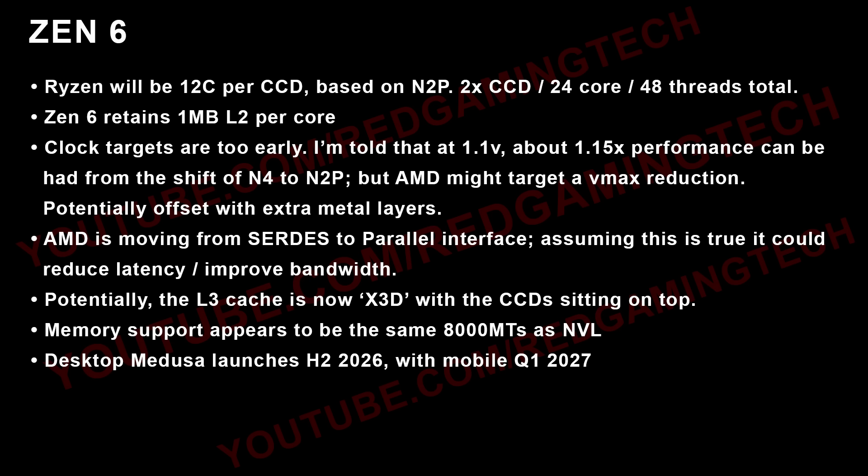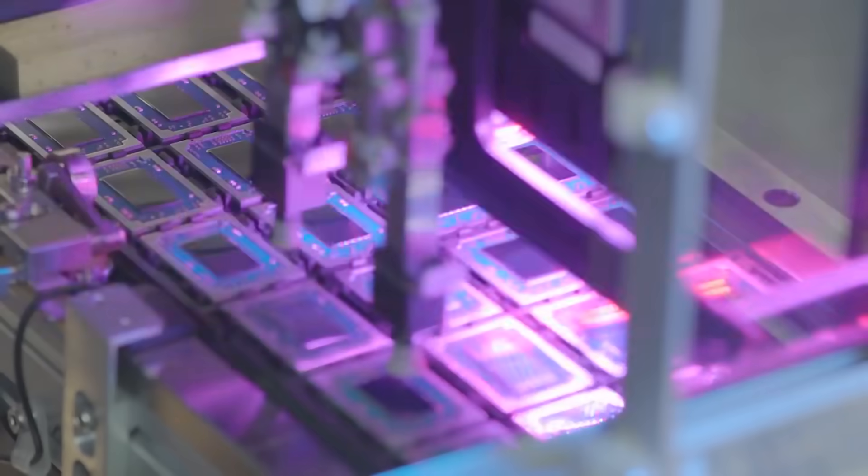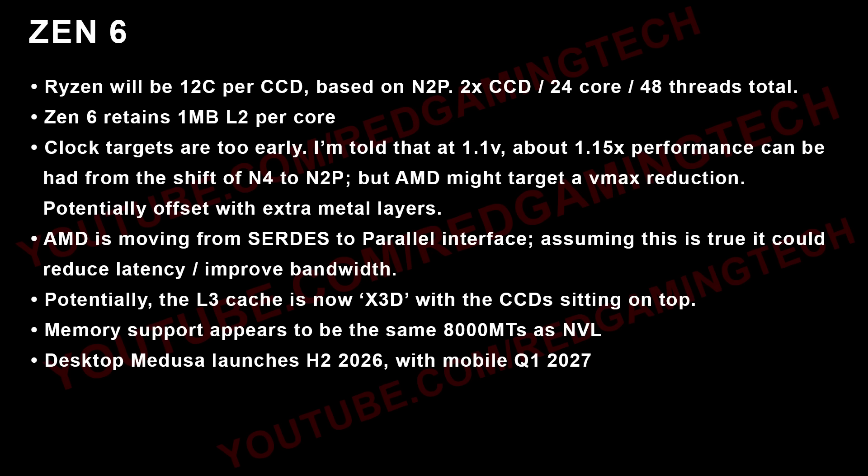Clock targets are way too early to discuss with any confidence right now. I'm told that at 1.1 volts we're looking at about 1.15x performance with the shift from N4 to N2P, but AMD may choose to do a VMAX reduction. My source isn't certain whether AMD will do a VMAX reduction or not, but if they do, it could potentially be offset with extra metal layers. AMD are also moving to a parallel interface, which could benefit things like reducing latency and improving bandwidth.